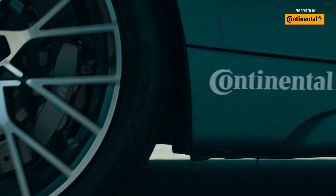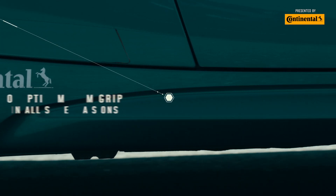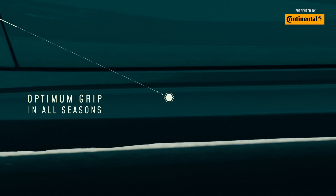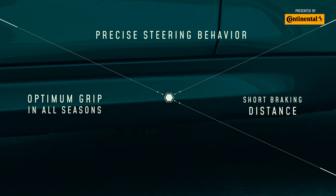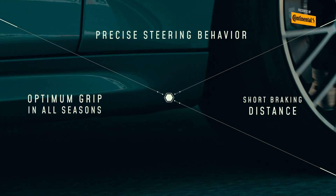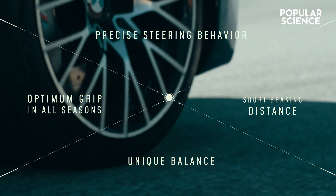It's a tire that completely maximizes the performance of your vehicle, meaning optimum grip in all driving situations and seasons, precise steering behavior, short braking distances in dry and wet conditions, and of course a unique balance of all three.